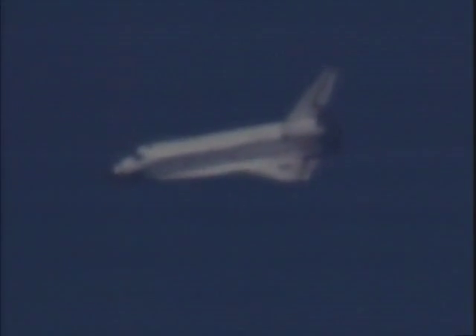Commander Dom Gorey now back at the controls of Endeavour, having yielded the stick to pilot Mark Kelly for about 20 seconds of flying. This was all planned in advance to give the pilot a little stick time around the hack. Three quarters of the way around the heading alignment circle.